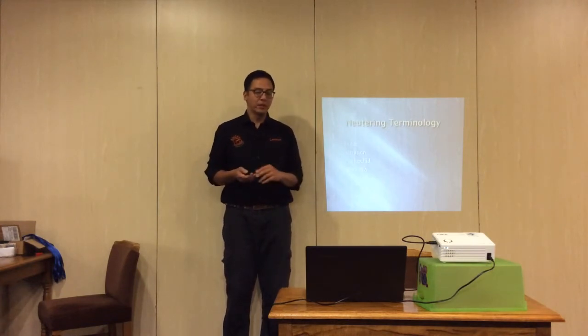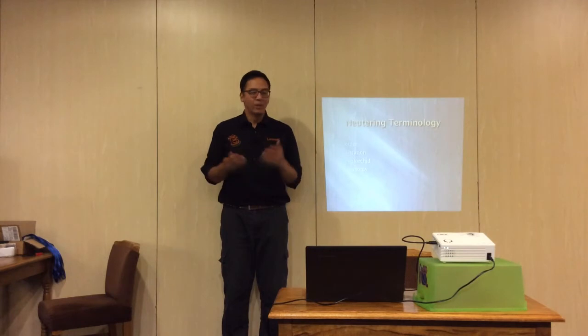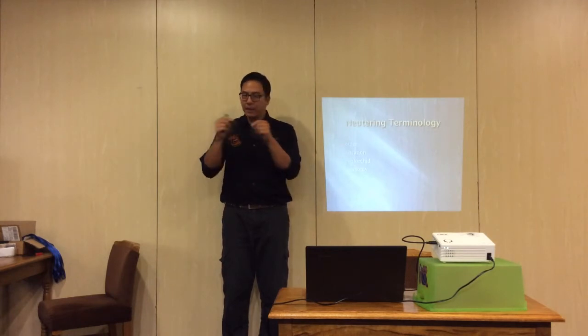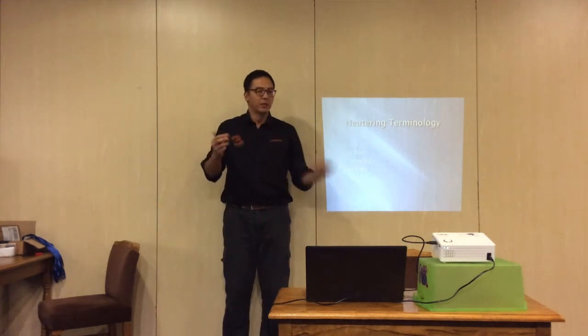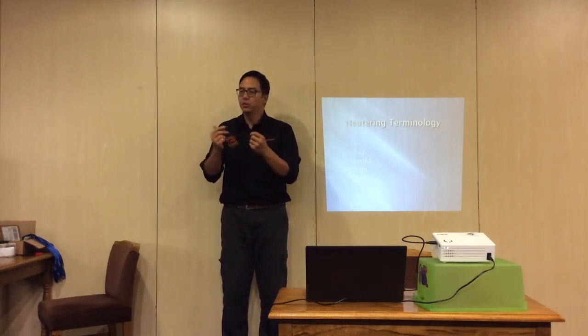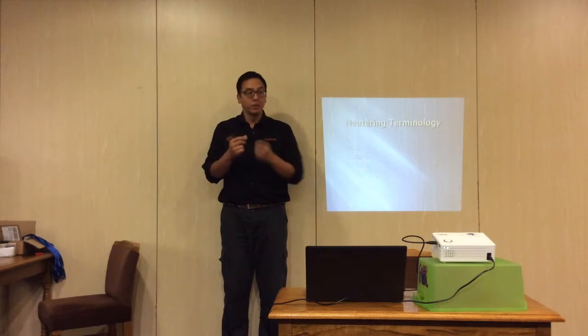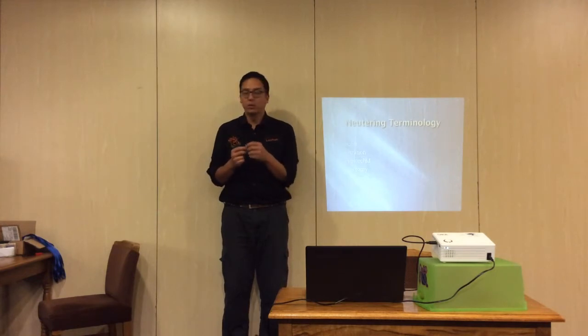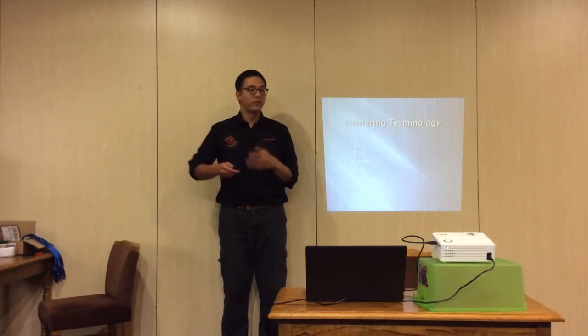Vasectomy — we hear that in human terms, 'going for the snip.' What they do is tie back the tube that passes sperm from the testicle to the penis, so they don't actually castrate the animal — the testicles are still there and still produce hormones. This is very uncommon in dogs in the UK; the more common application is in ferrets where vasectomies are performed.